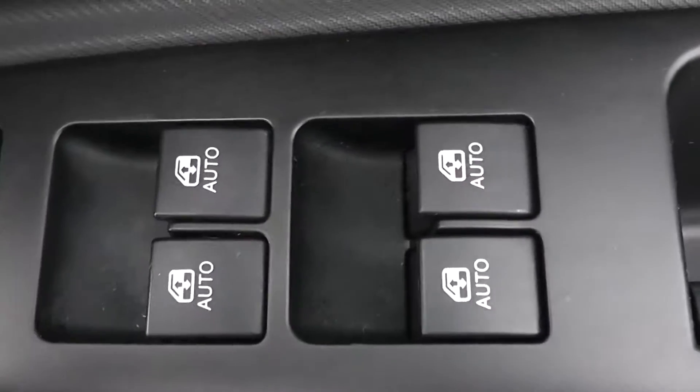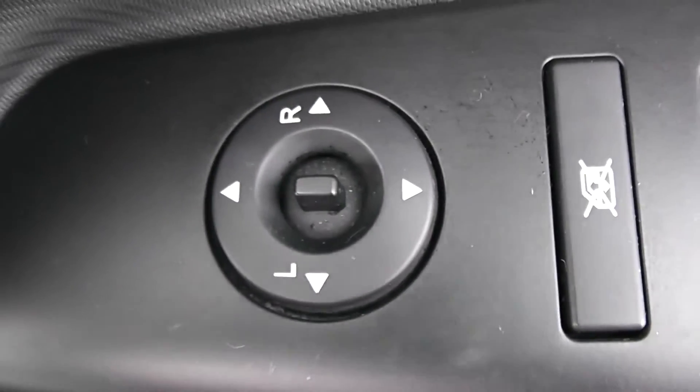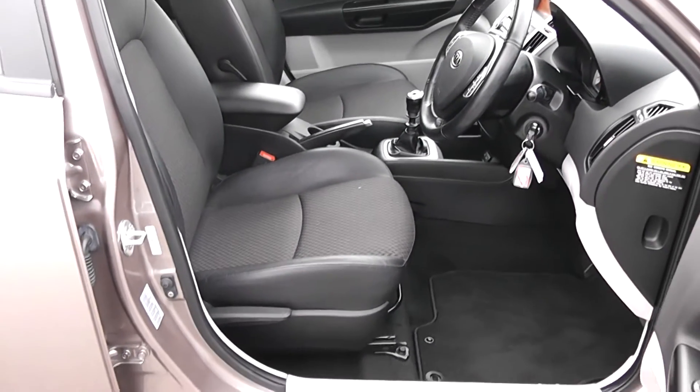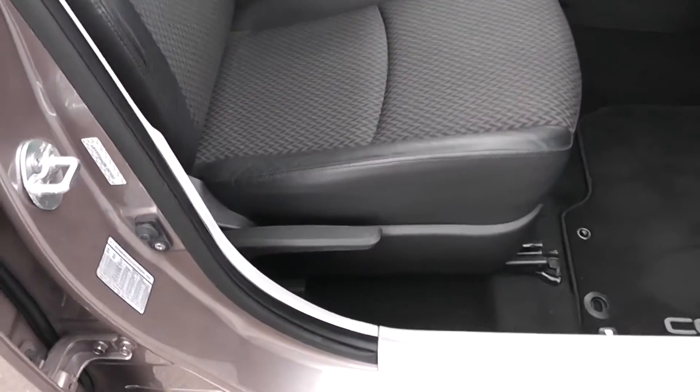Moving into the front of the vehicle. We'll have electric windows all around the vehicle, including electric window locking and electric mirror adjustments. Speakers up at the top and at the bottom, and storage in the door. It is the same part leather, part cloth interior running right the way into the front of the vehicle as well, with a height adjustable driver's seat.